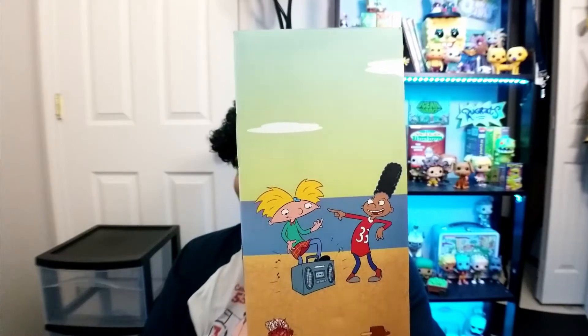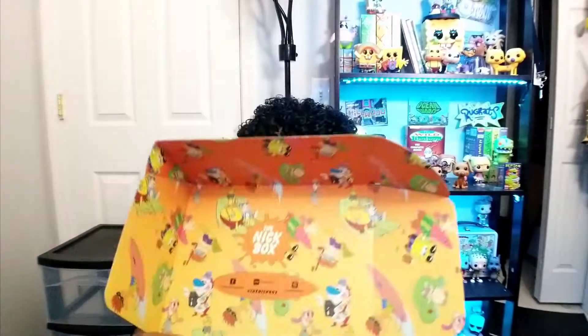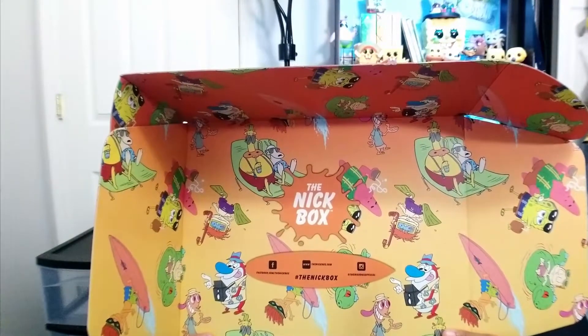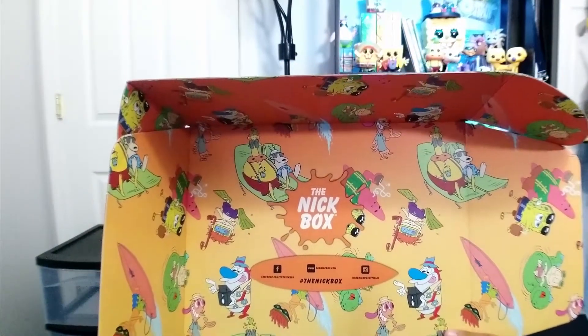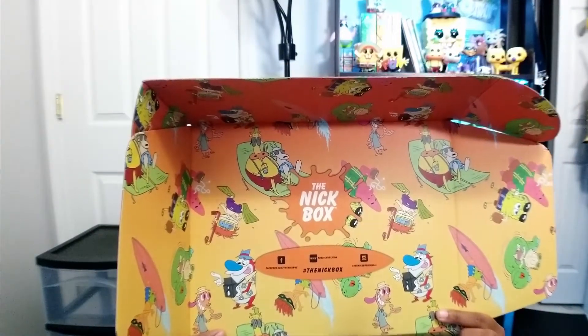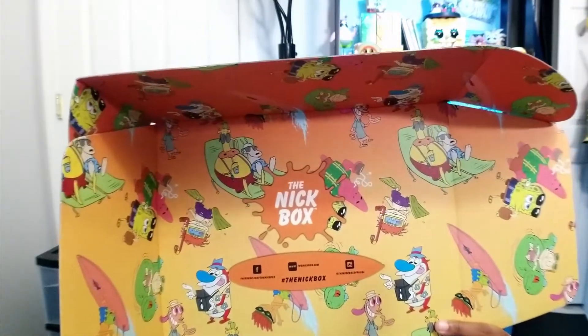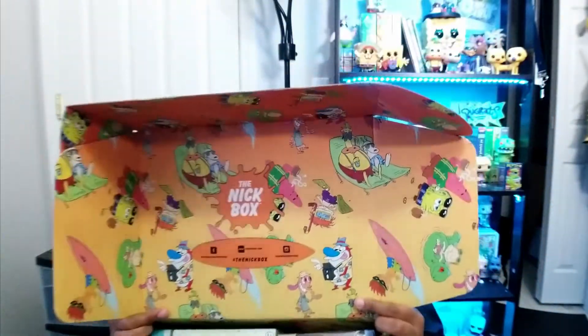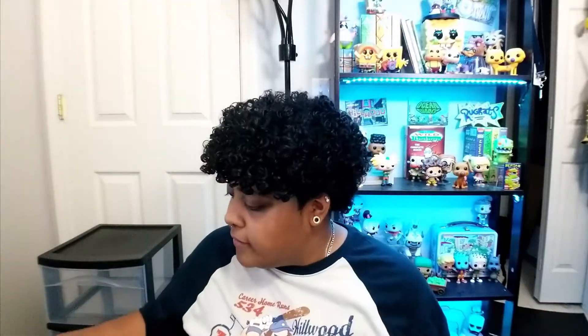I feel like they just slapped Arnold and Gerald on there — they don't really look summer themed. On the inside of the box it's a continuous stencil pattern of the same stuff from the outside. We also have SpongeBob and Patrick in there, though I don't think they were on the outside. Alright, we got our spoiler card telling us all the stuff that's inside.